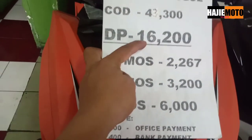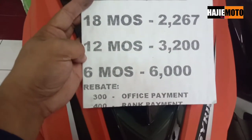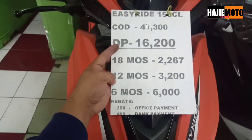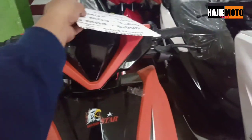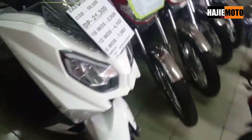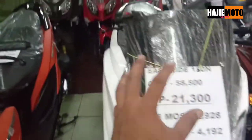Down payment is 16,000, and here are the monthly payment options. You can read the details when you have time, guys. Rebate is 300 to 400 for office payment and bank payment. Easy Ride — we'll check the appearance later, okay.